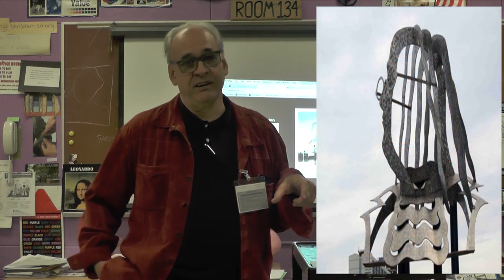I have three or four commissions — public pieces — in the city of Philadelphia. Probably the best-known one is this 26-foot-tall stainless steel sculpture of Ben Franklin on 17th Street over 676, over the Federal Highway. It was commissioned in the 90s by the Franklin Town Corporation.